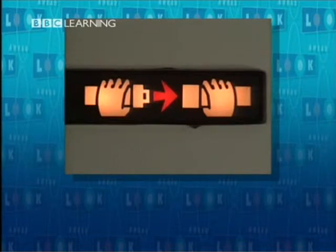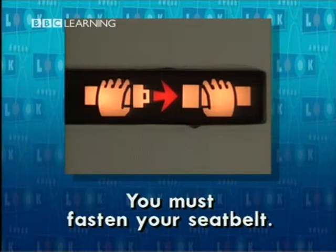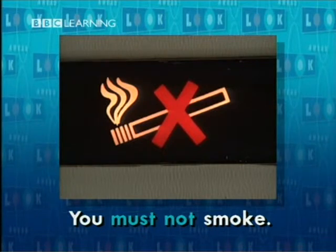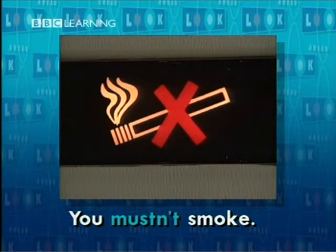There are things you have to do before you leave your country, things you have to do when you arrive in a foreign country, and things you have to do on the plane. When the plane takes off, you always see this sign — it means you must fasten your seatbelt. When you see this sign, you mustn't smoke. You must not smoke. It's not permitted.